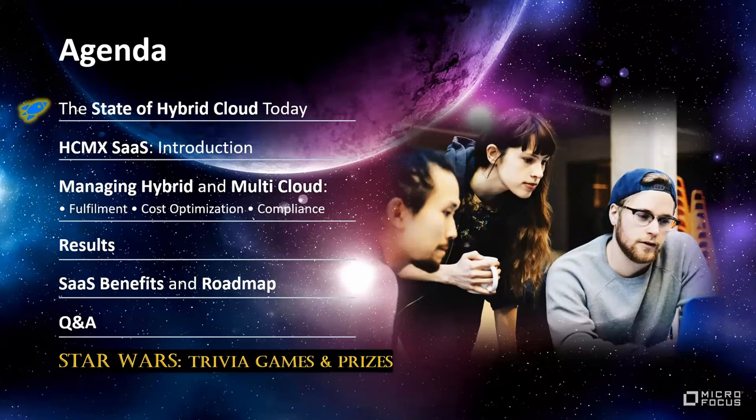Here is our agenda for today. We'll start with the current state of hybrid cloud and current trends, then introduce our proven Micro Focus approach to cloud management, and focus more specifically on fulfillment provisioning, public cloud cost optimization, and compliance. We'll then discuss results from the analyst and customer perspective, and since we released HCMX on SaaS just about two months ago, we'll discuss the benefits of this SaaS release and the roadmap of what's coming in the very near future.